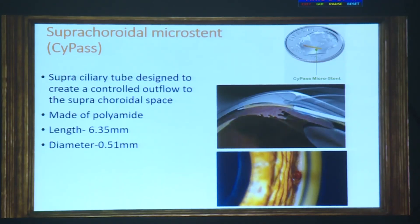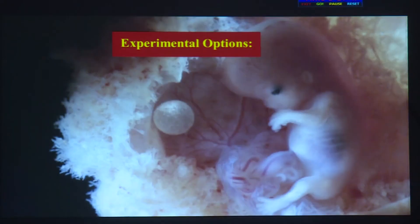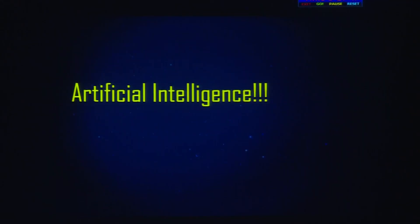The CyPass is a supraciliary tube designed to create a controlled outflow facility. As for experimental options, these include various implants placed in the supraciliary region, nanoparticle or different delivery systems and injections, and biodegradable implants to be implanted subconjunctivally. We should also not forget the importance of artificial intelligence, which is very important in this field.